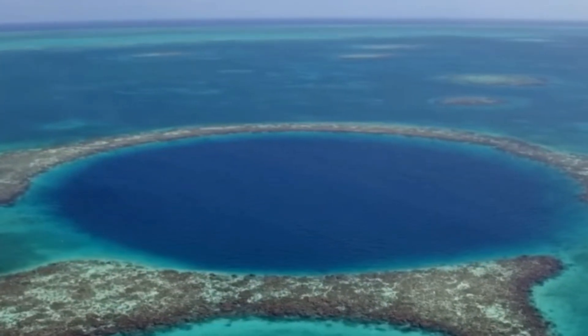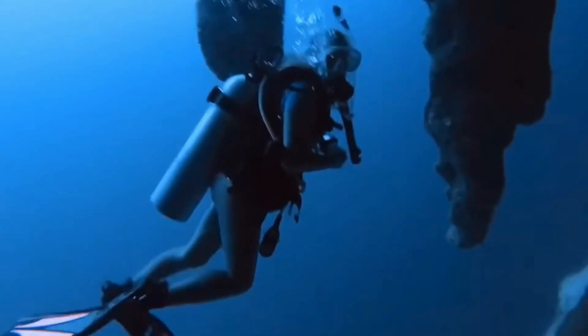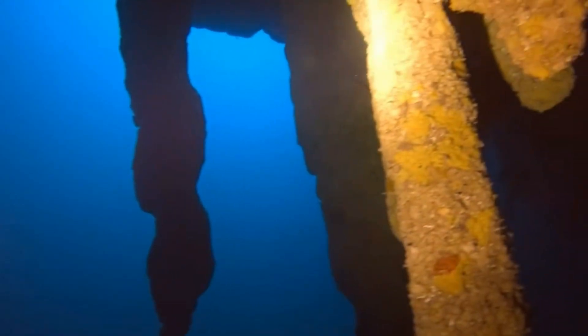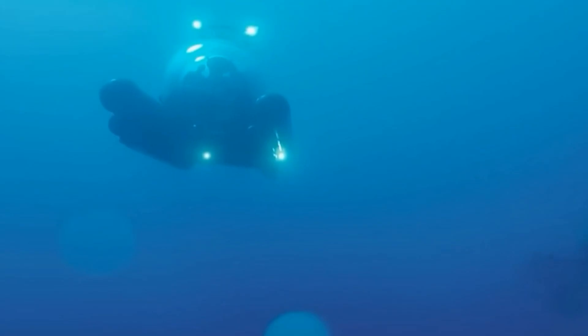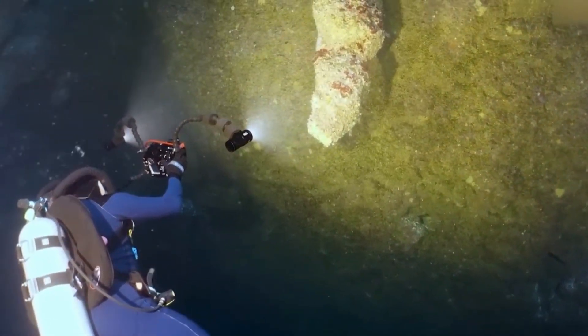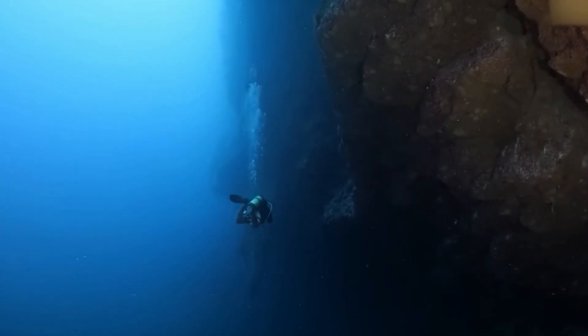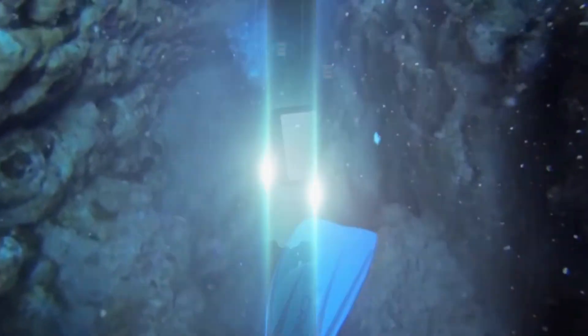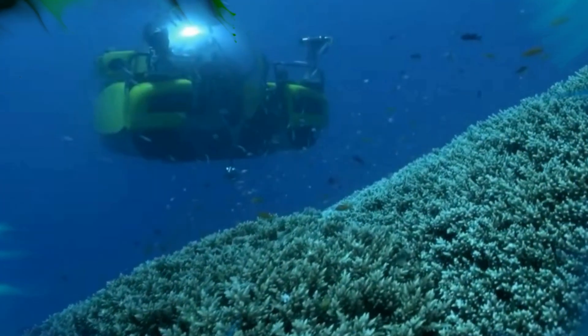As the submarines climbed slowly back to the surface, the world was transformed forever by what they had found beneath the Great Blue Hole. What started as a journey to map the unknown became a chilling reminder that our planet still holds mysteries we are yet unable to fully comprehend. The eerie silence at the ocean below, the odd circular patterns, and the preserved remnants all demonstrated how much we still don't know about Earth. Even with all our technology and research, the deep sea remains a place of mystery, beauty, and peril — a world unspoiled by time. What else lurks in the shadows, just waiting to be found?